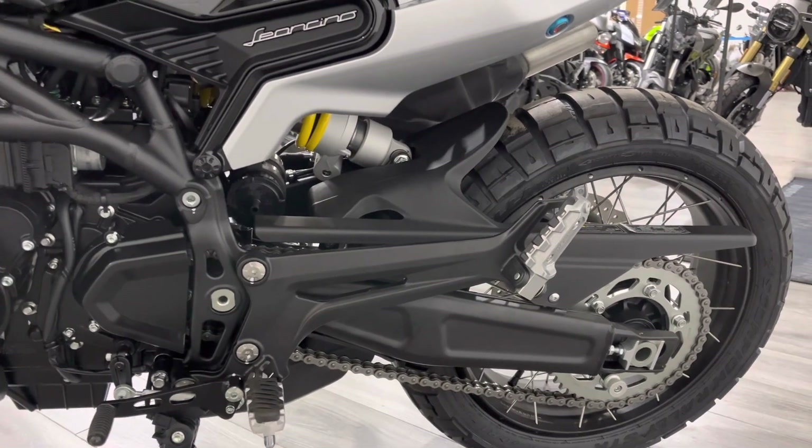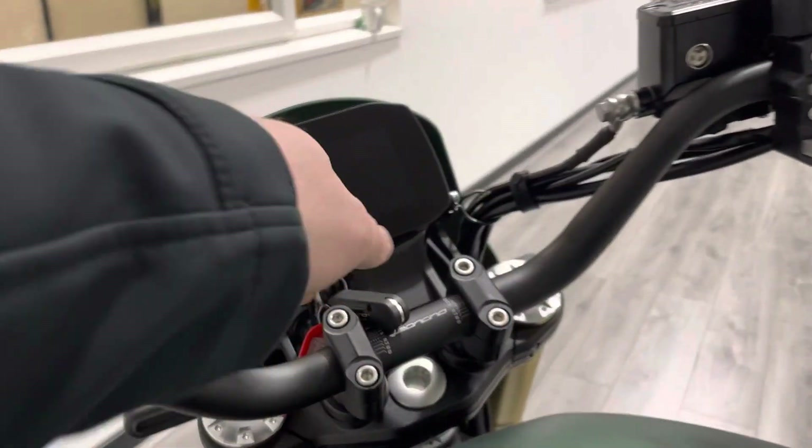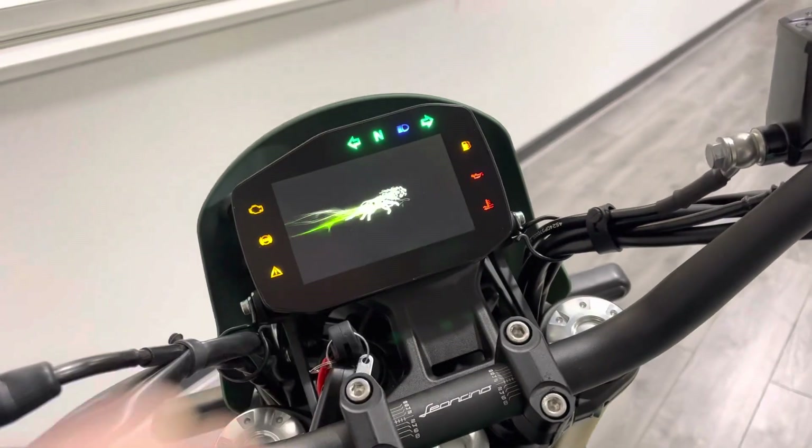There's a small amount of storage underneath the seat — not loads and loads, but you've got to look at the type of bike this is. There are some luggage options available for the bike as well.